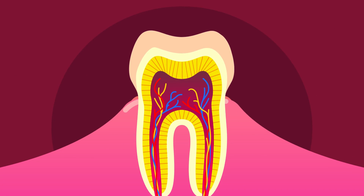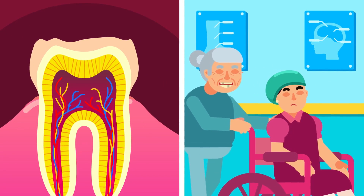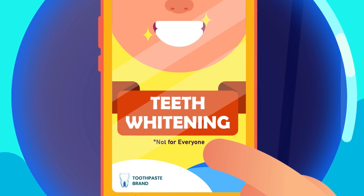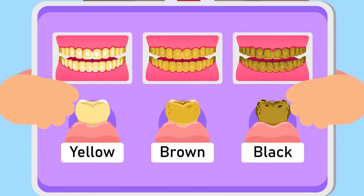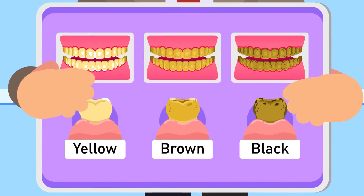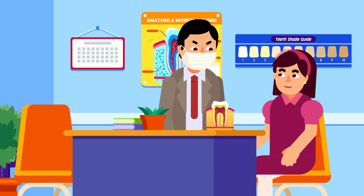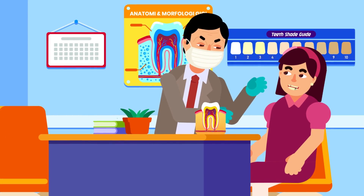Another staining factor is when we grow old. The outer layer naturally gets thinner and exposes more of the dentin layer, resulting in a more yellowish tooth. Before proceeding, you may need to understand that the procedure does not work on all teeth conditions. It depends on the type of discoloration and damage of the teeth. Whitening will not work on teeth veneers, crowns, or fillings either. Thus, the correct diagnosis is important to determine the appropriate treatment plan.